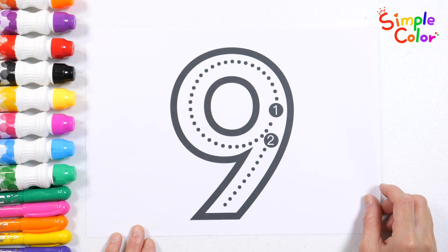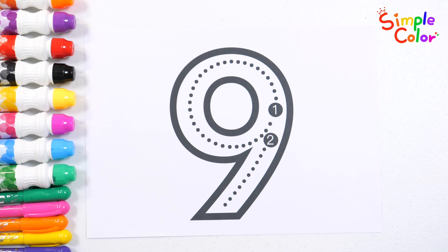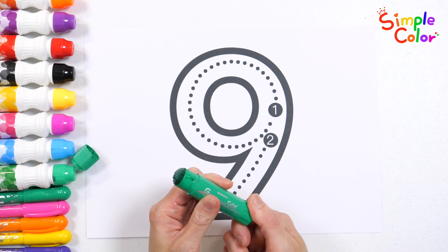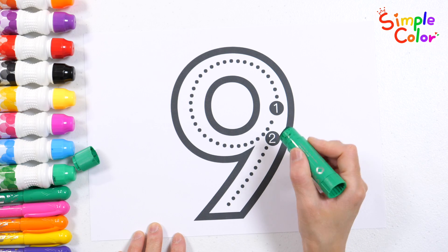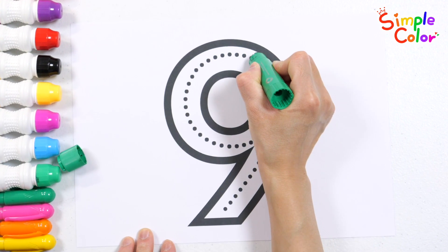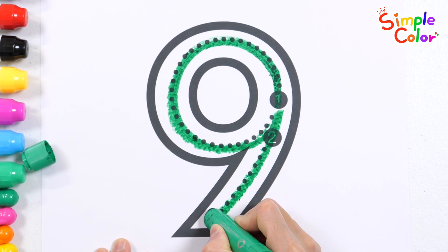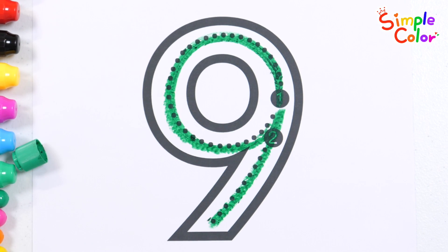Do you know this number? That's right, it's the number 9. Let's learn how to write the number. 9. Good job!